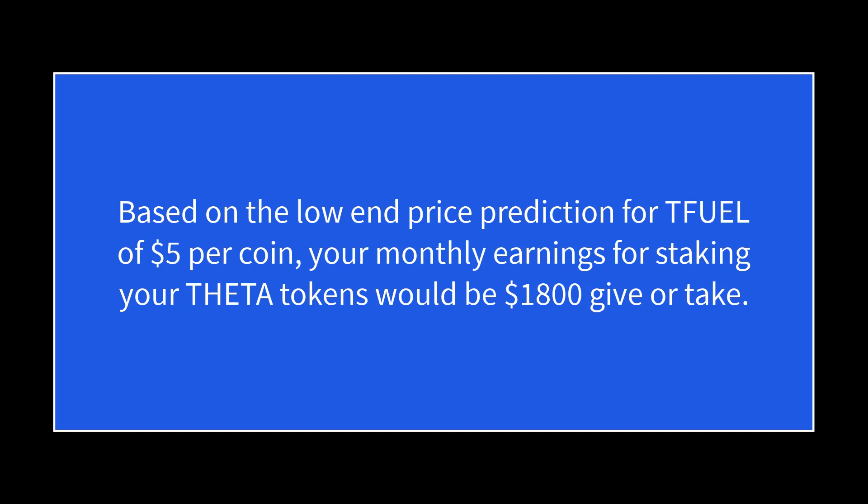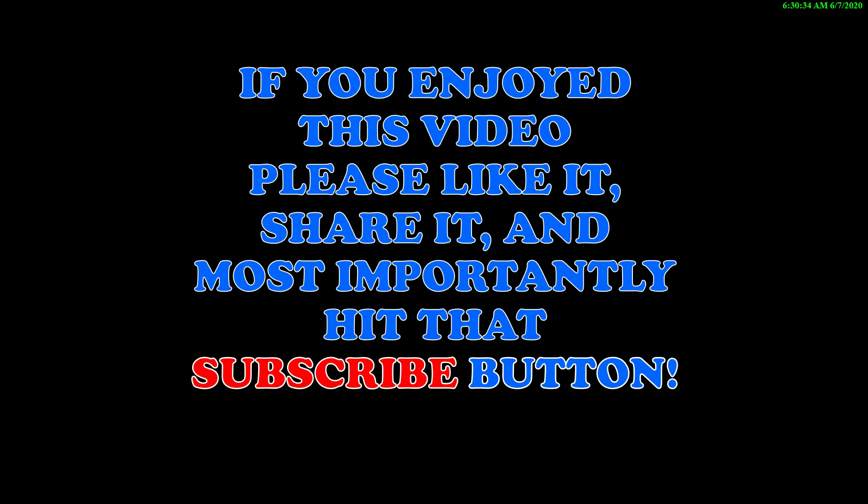If you enjoyed this video, please like it, share it, and most importantly hit that subscribe button. Thanks for watching.